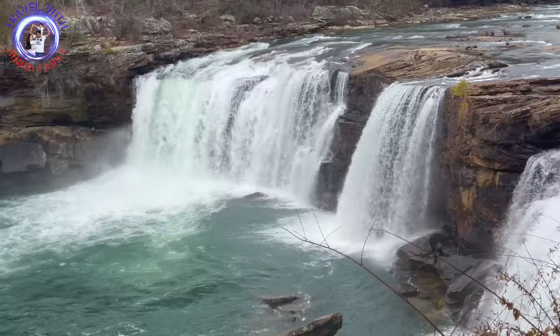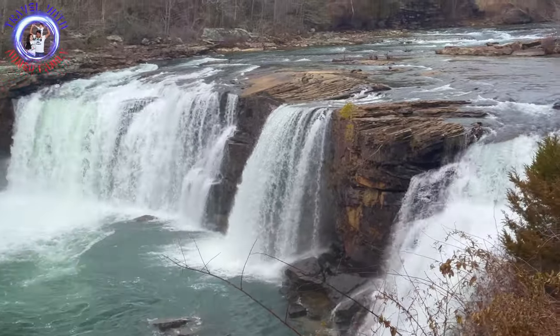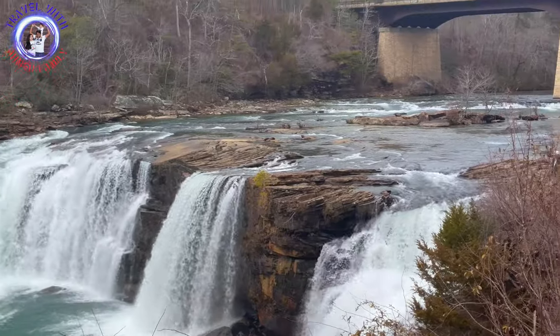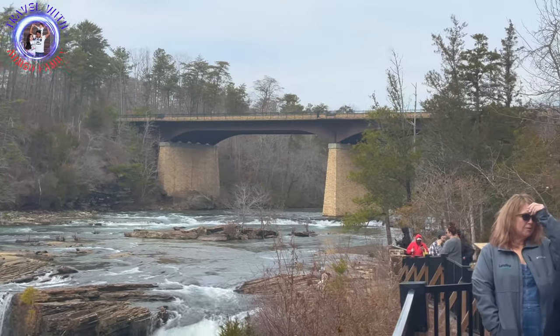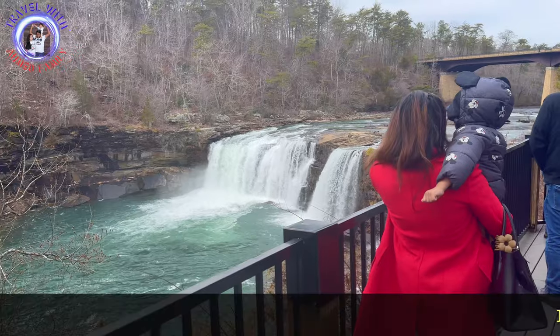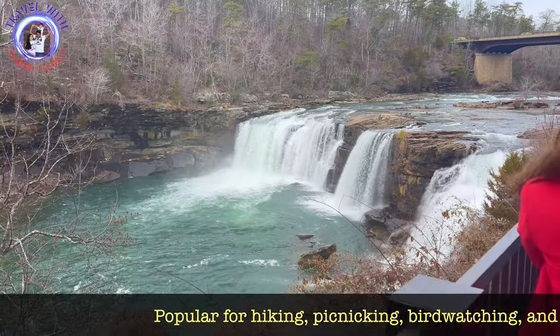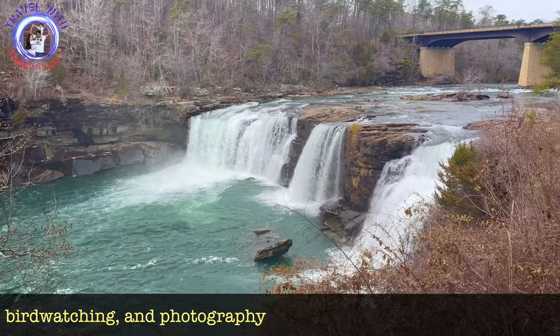The view of the falls is breathtaking. Visitors to Little River Falls can enjoy various outdoor activities such as hiking along the well-maintained trails that offer breathtaking viewpoints of the falls and the surrounding canyon. The area is also popular for picnicking, bird watching, and photography, providing ample opportunities to immerse oneself in the natural splendor.